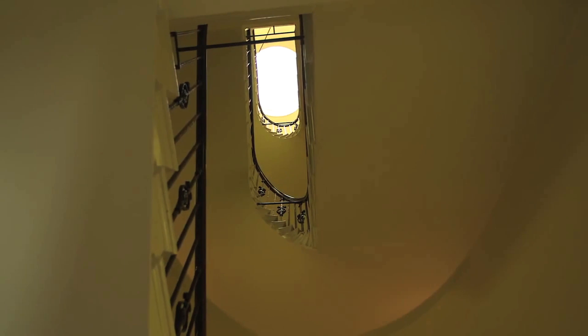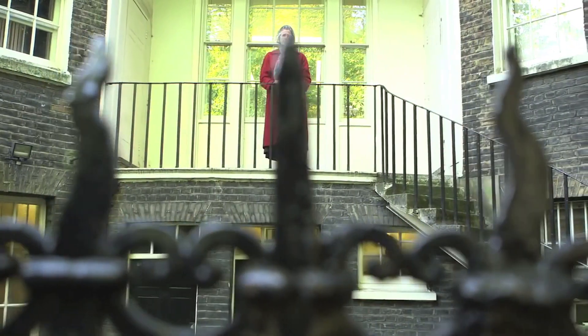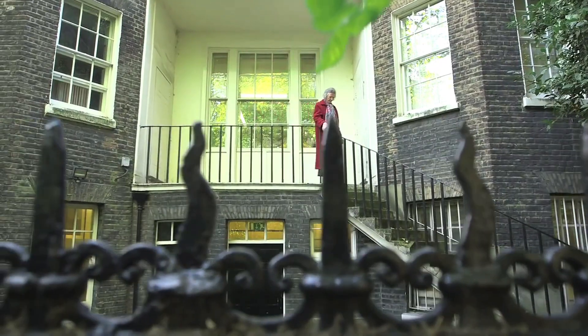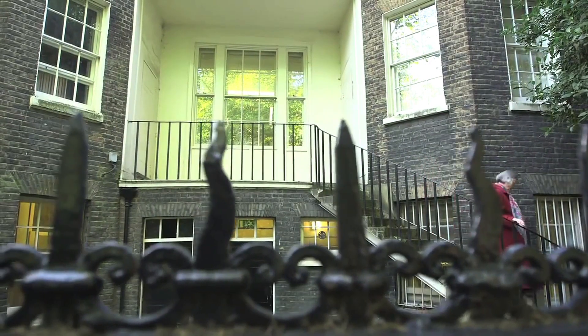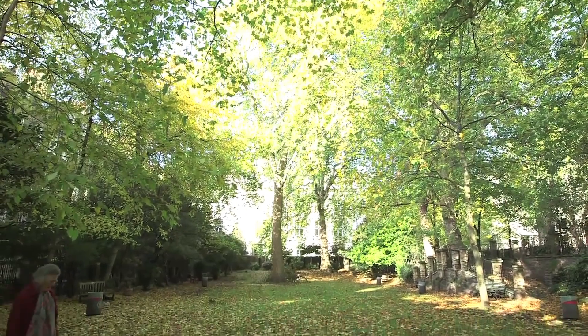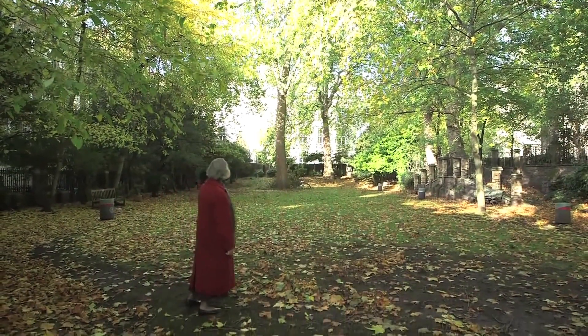Number 11 Bedford Square originally had a garden that ran quite a long distance, and all the houses next to it, north of it in Gower Street, also had gardens. They now form one beautiful garden, very leafy with great trees in it, to which we have access. But we also have a small area which is private to this particular house on its own, and we hope to be able to make that a really attractive space — a real asset with access to green space in the centre of Bloomsbury.